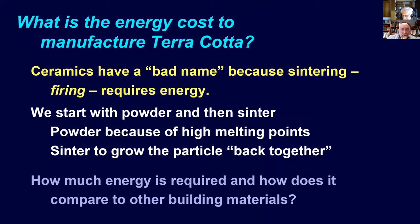We looked at this from a number of different perspectives. One is the energy cost to manufacture terracotta, and we compared it initially to other ceramic materials—glass in particular, and cements, because those are the big ones. With the talk last year in Buffalo, there was a question about other materials, so we expanded to include aluminum.